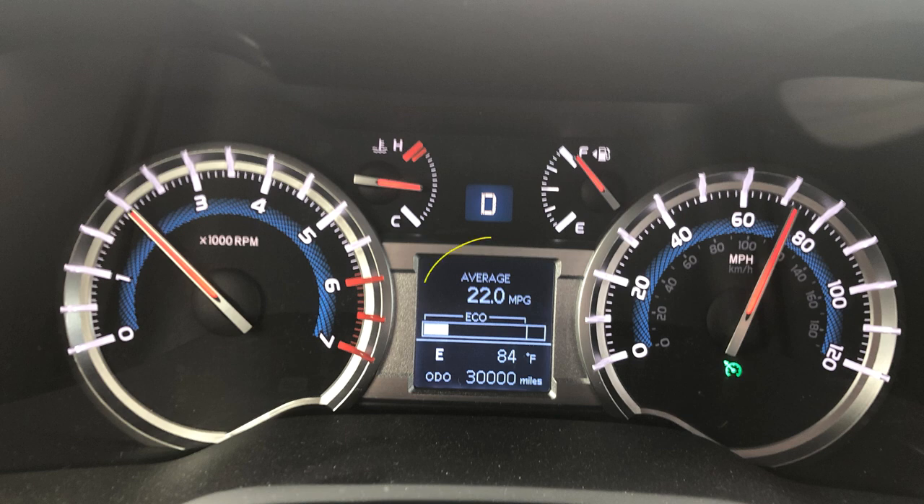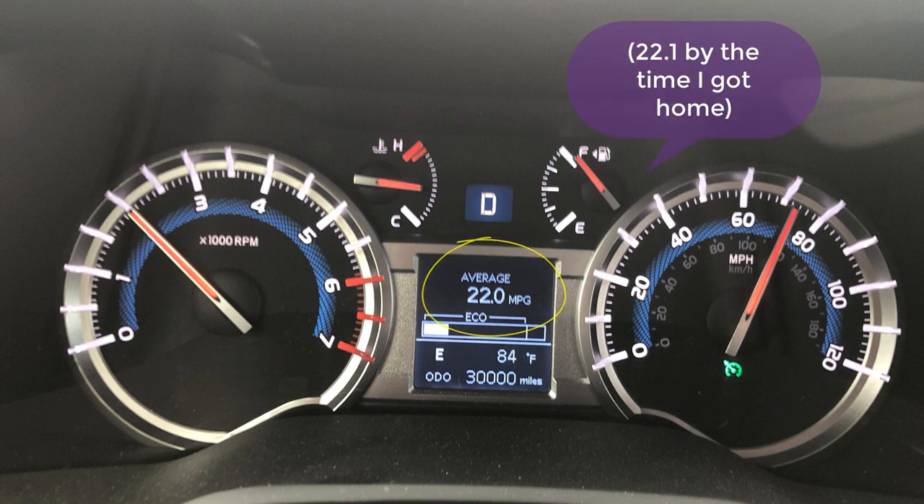Number seven: MPG. The fuel economy is not super great, but for what it is — a body-on-frame truck — it's actually not too bad, and it's been getting better. I routinely now average around 19.5 to 20 MPG around town, and I recently took a trip over 500 miles doing 70 to 75 mph and got 22.1 miles per gallon. However, if you try to push it up to 80, you get about 14 miles per gallon.